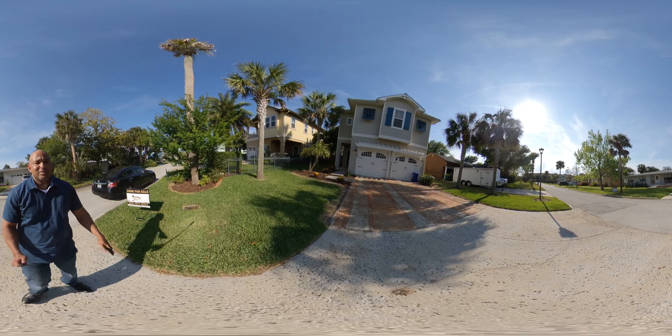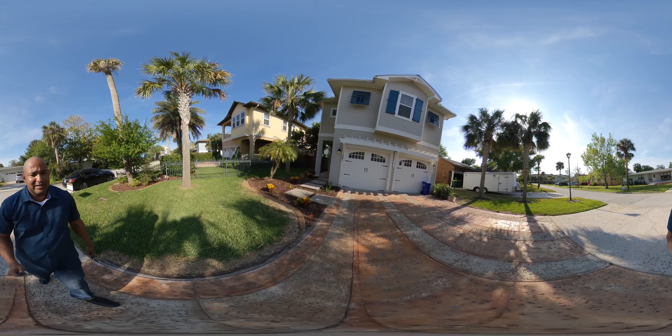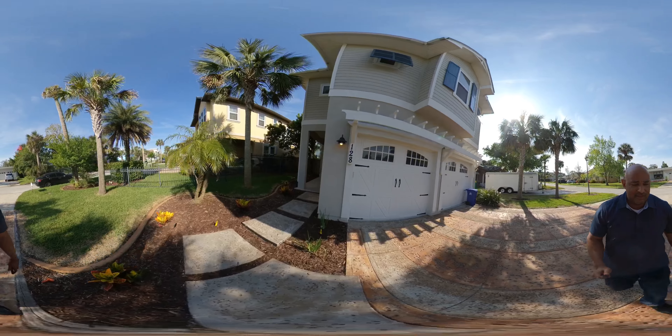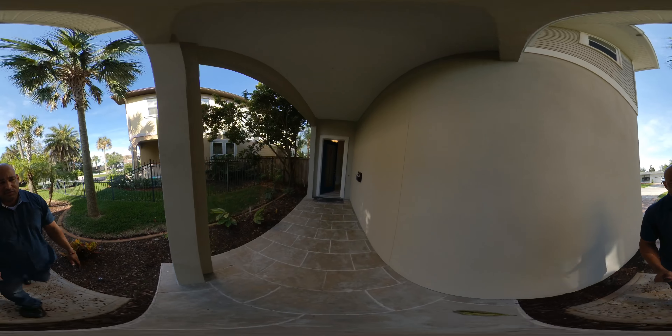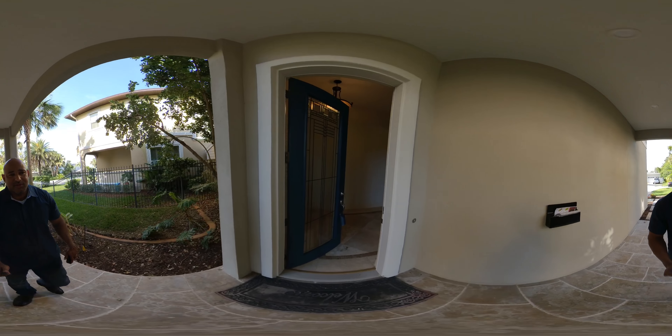Alright guys, let me just give you a quick pretty tour to one of my favorite listings. This one is in Yachi Beach and it's for $995,000, a little bit less than a million. The house behind me is for sale also for $1.2 million, but this one is way better.